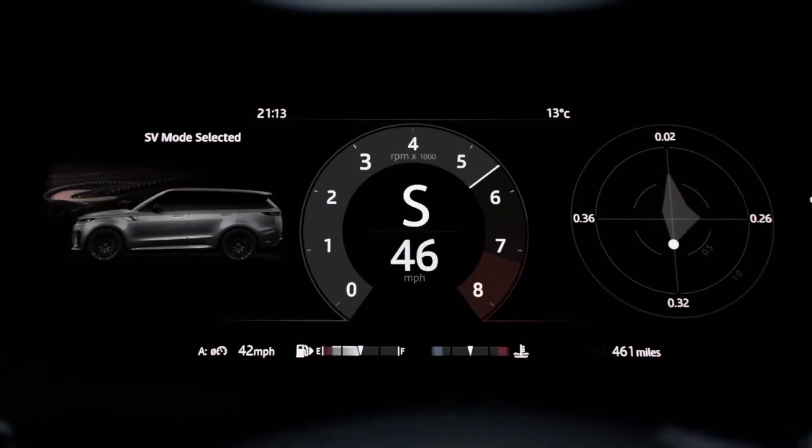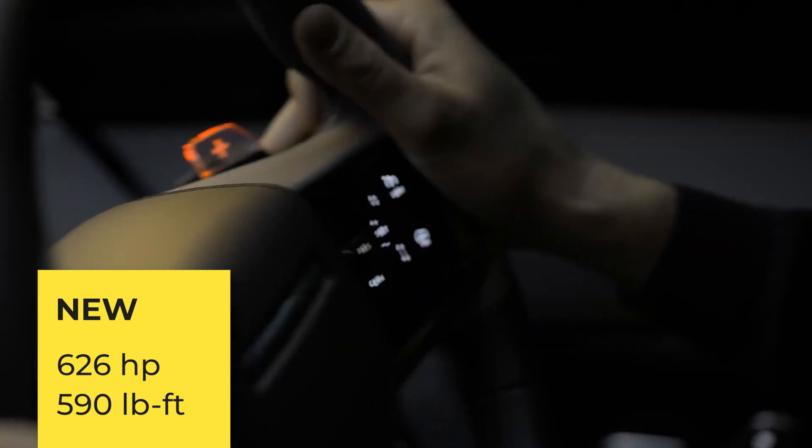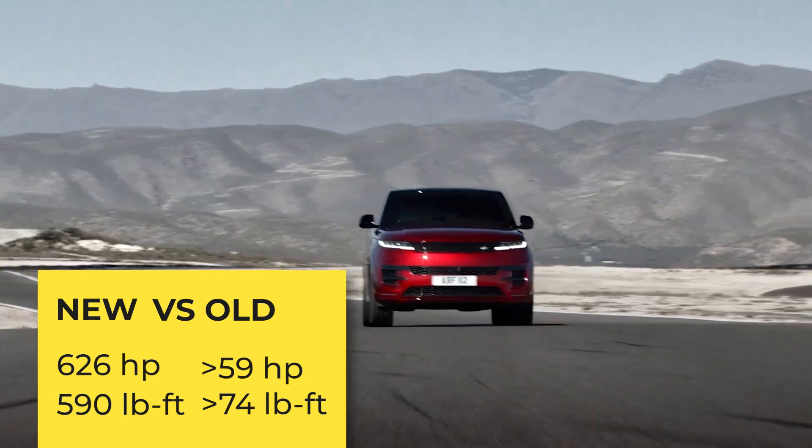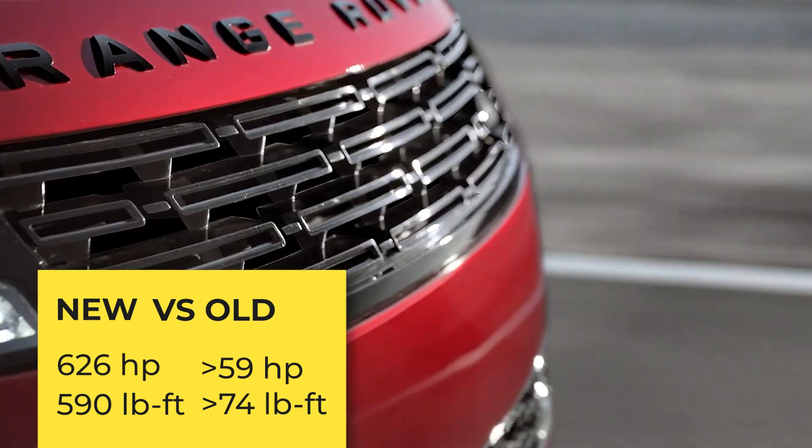This formidable engine generates an astonishing 626 horsepower and 590 pound-feet of torque, surpassing its predecessor by 59 horsepower and 74 pound-feet.